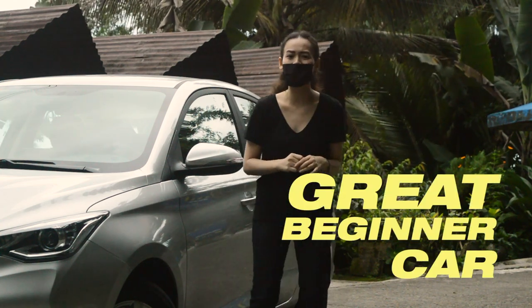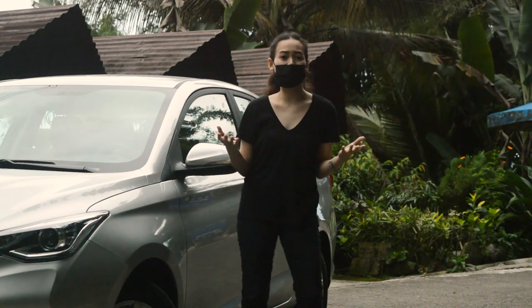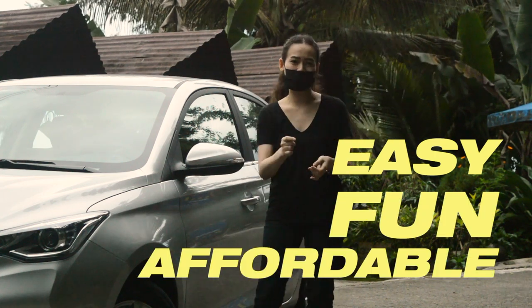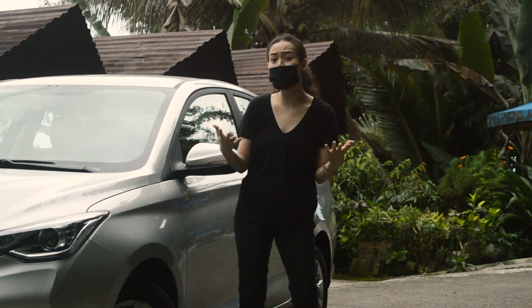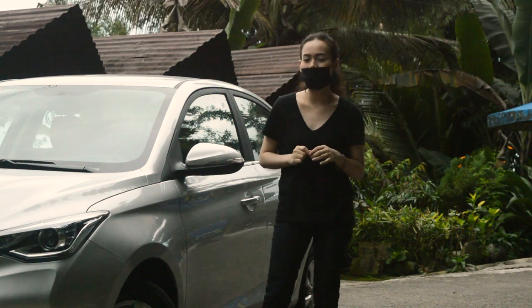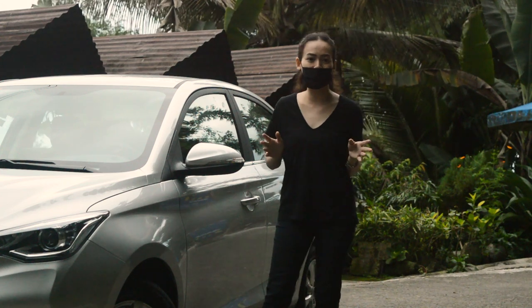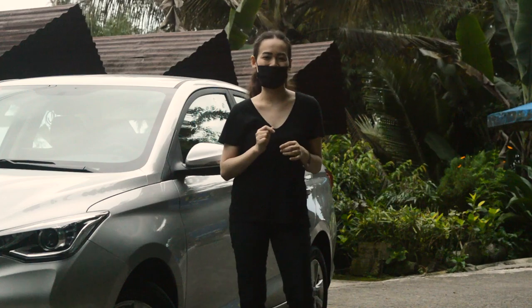So just in case you're someone who just learned driving and maybe you're on the lookout for a car that's easy, fun, affordable, but still does the job, still functional — or even if you're simply someone who needs another car, something for your daily drive. Maybe you're a starting family and you don't want to splurge, especially since we're still in a pandemic, so you want to be on the more practical side — then just keep on watching.